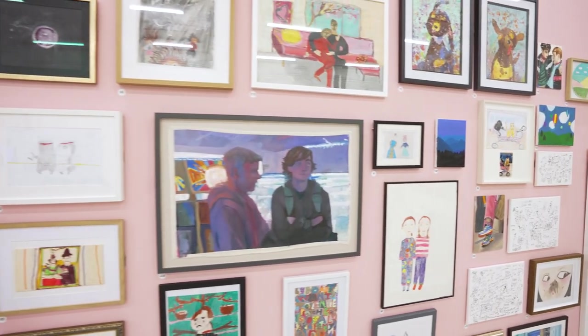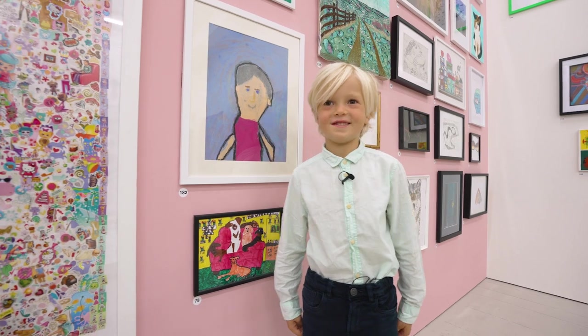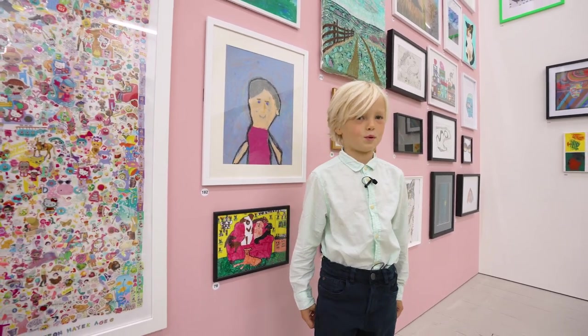I've seen a lot of people looking at my work and I just feel wow, it's quite cool to have it in the Royal Academy.